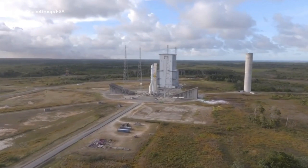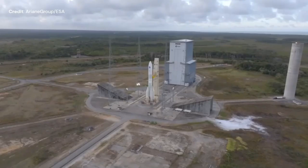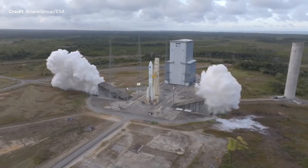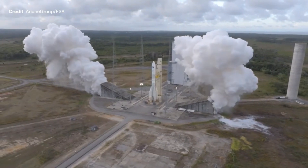November 23rd, Ariane Group has carried out a hot fire test of the Ariane 6 main stage. Ariane 6 is the new replacement of Ariane 5 to bring the launch costs down and remain competitive in the heavy launch sector against the likes of SpaceX, ULA, or ISRO.